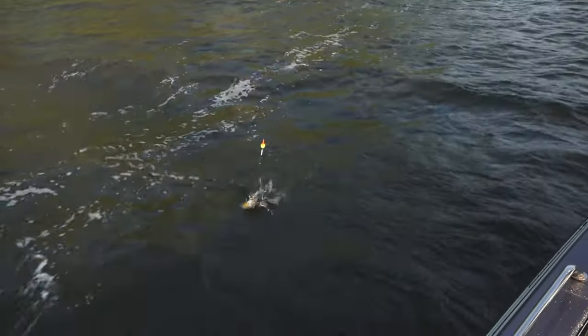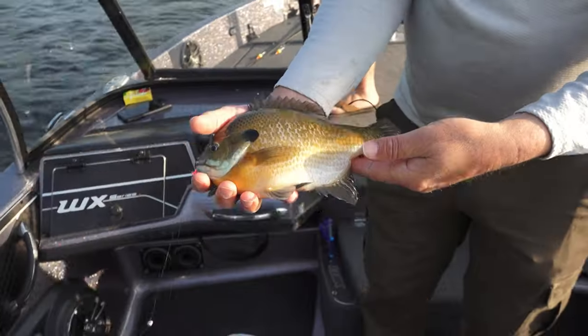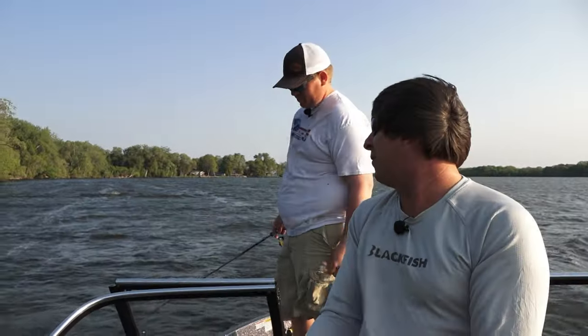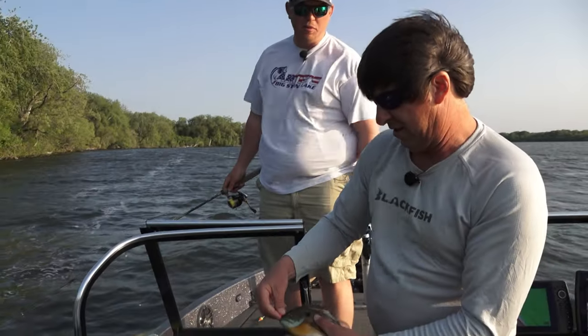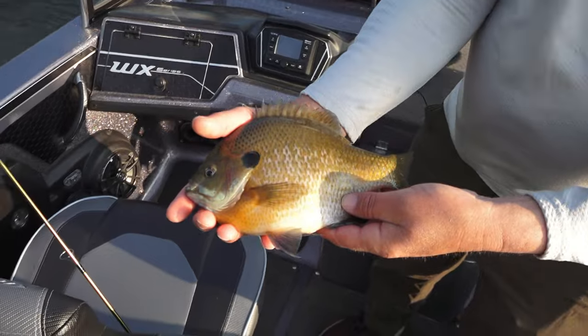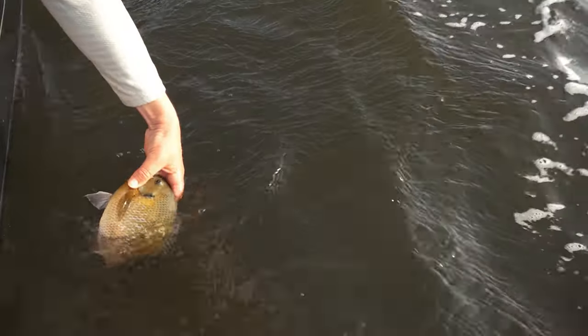Look at that toad! Wow, that is a nice one. Now these bluegills have always been in the lake but they've really come on now — your pan fishing in general has really gotten good out here. We've really seen a boom in these big bluegills and they're just getting more and more numerous all the time. You got a great fall bite for perch too, don't you? Yeah, you can't forget about the perch out here — that's what Big Stone is known for, but it's changing over to these guys pretty quick.